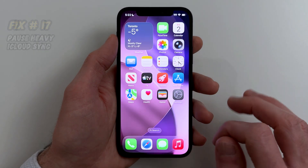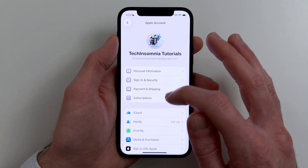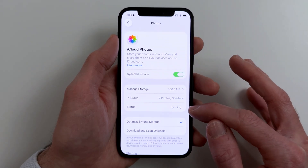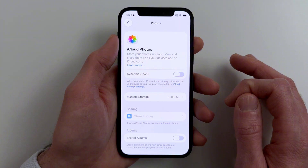Fix seventeen. If your phone is crawling right now, iCloud Photos or Drive syncing could be spiking activity. If you see heavy syncing, pause it temporarily, then let it finish later on Wi-Fi while your phone is charging.